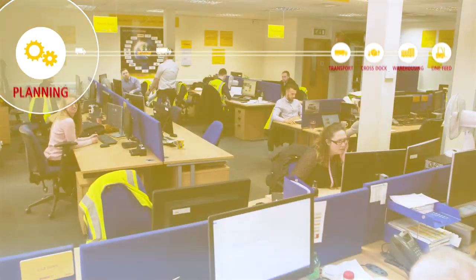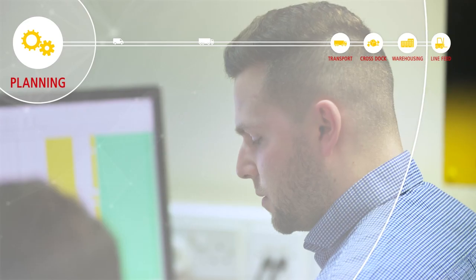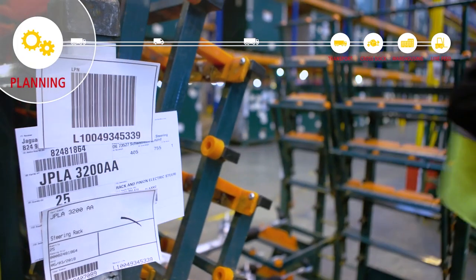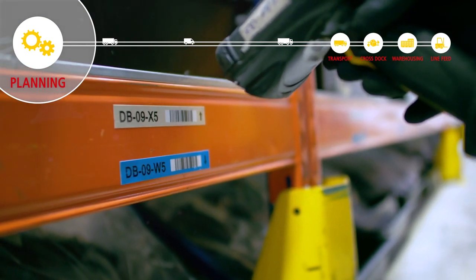Our first stage, planning, is fundamental to the success of any lean supply chain. Our experts work with each customer to ensure there's a plan for every part — which parts, what quantity, which location and what time.